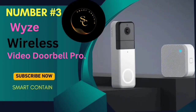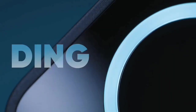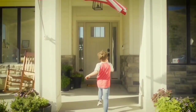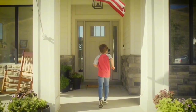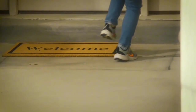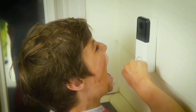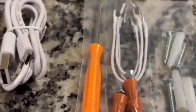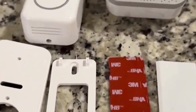Number 3: Wyze Wireless Video Doorbell Pro. This sleek device boasts a host of features that redefine home protection. Let's explore why this doorbell is creating a buzz in the market. Imagine securing your front porch in under 30 seconds — that's the promise of the Wyze Wireless Doorbell Pro. Effortlessly mounted without the hassle of screws or complicated wiring. The optional screws and hardwiring equipment provide even more flexibility in installation.